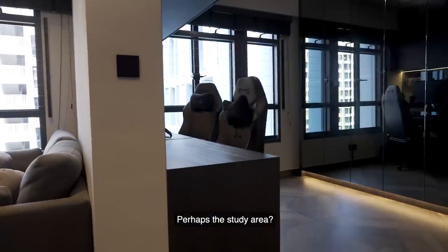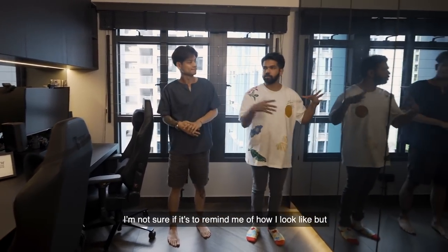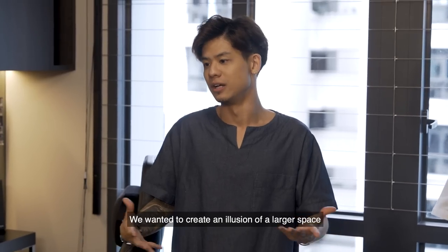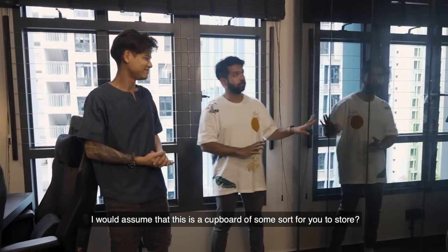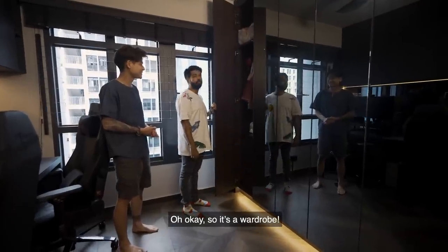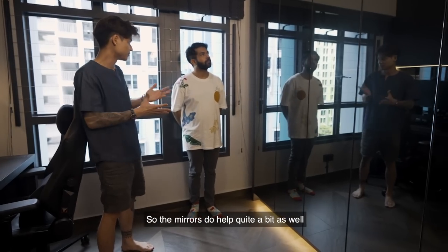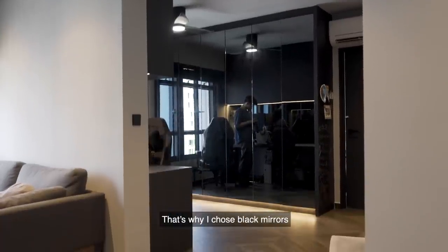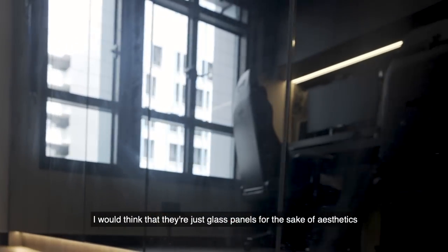So what else do you want to show us? Perhaps a study area? I have a question — I see there's a mirror here and also a mirror here. I'm not sure if it's to remind me how I look, but what was your consideration? We want to create an illusion of a larger space. I would assume this is a cupboard of some sort? Yeah, you can try it out. So it's a wardrobe! We don't want it to look like a typical wardrobe, so the mirrors help quite a bit — it gives that very mysterious, luxurious look. That's why I chose black mirrors. I would never have known; I'd just think they were glass panels for aesthetics. That's very smart.